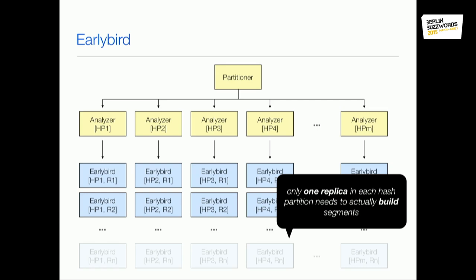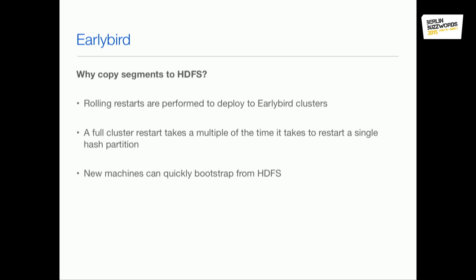That makes our deploys much faster. Also, if we need to bring a whole new replica into the system — to scale or because a machine failed — it's very quick to bring up because it can just bootstrap all its data from HDFS and doesn't need to re-index everything.